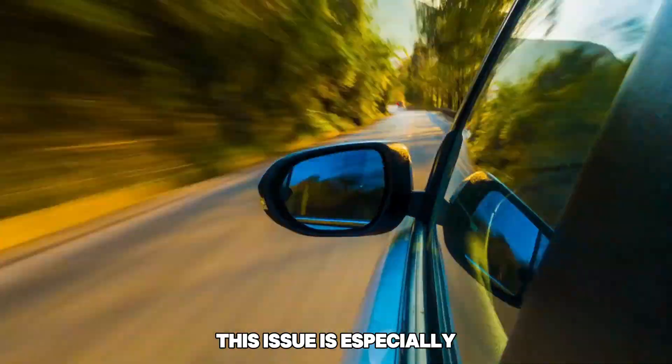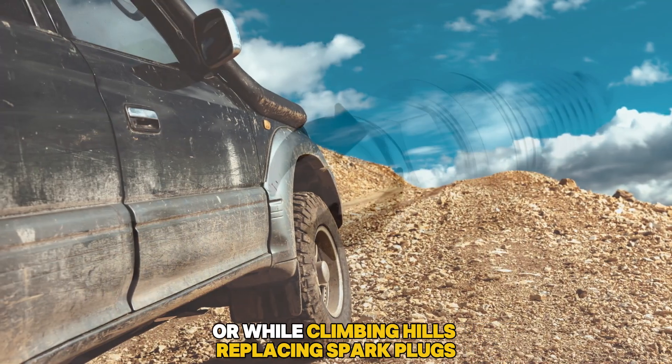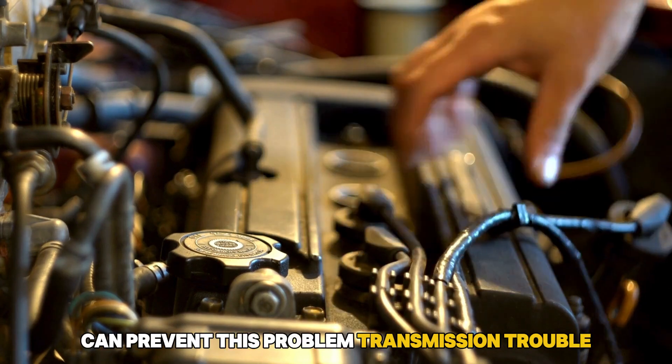This issue is especially noticeable during hard acceleration or while climbing hills. Replacing spark plugs, inspecting the coil pack, and checking all ignition components can prevent this problem.